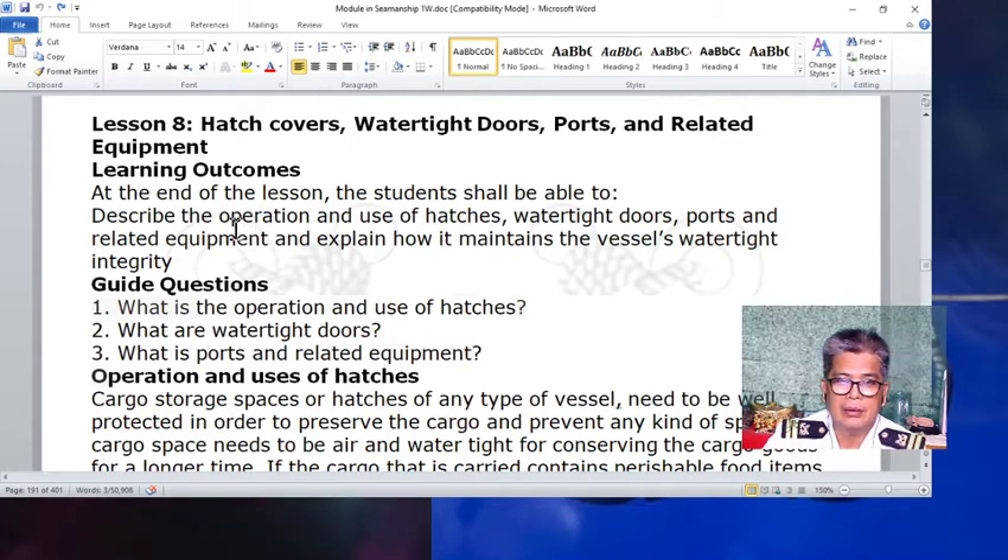At the end of the lesson, you will be able to describe the operation and use of hatches, Watertight Doors, Ports, and Related Equipment, and explain how it maintains the vessel's watertight integrity.